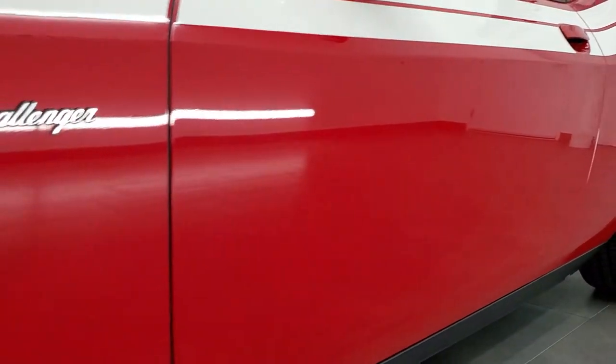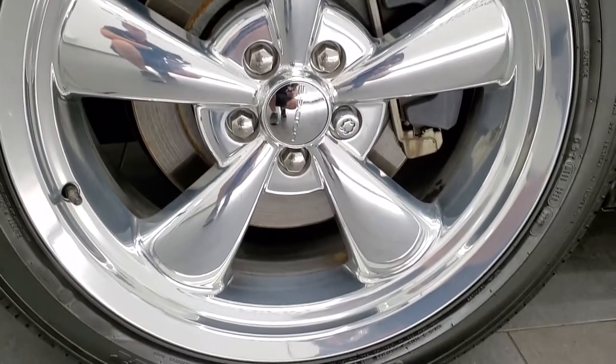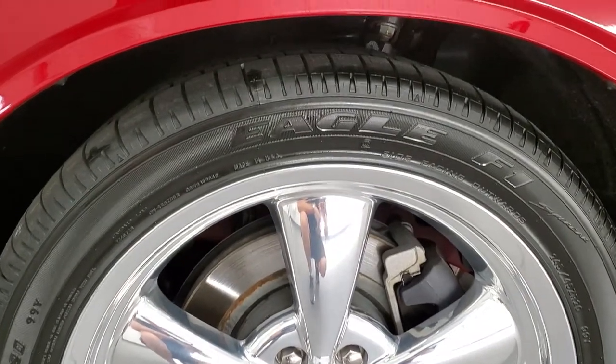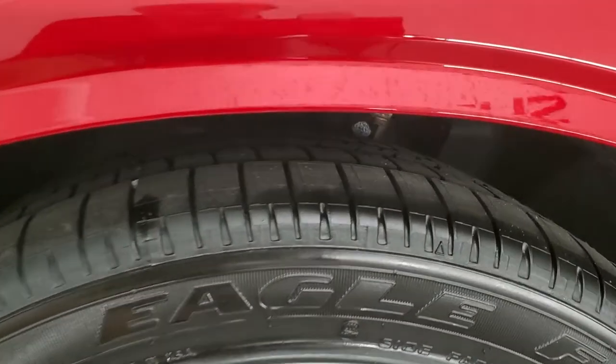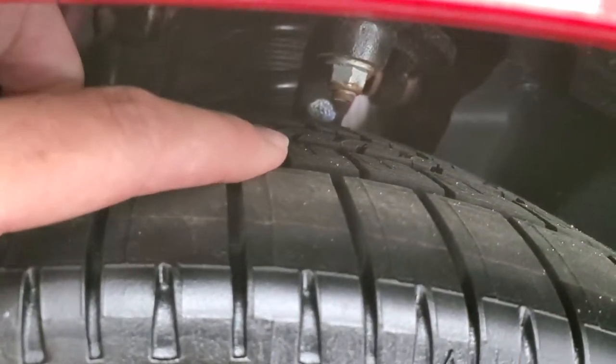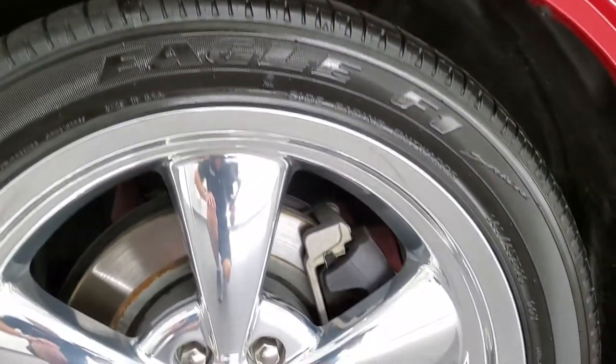And you'll get alerted every time we do a video. It comes with the 20 inch polished aluminum rims and look how nice those rims are. Very good condition. No major scuffs or scrapes and they have Goodyear Eagle F1 245 45 ZR20 tires. These tires are brand new. We put those on in our safety inspection, so brand new tires on the front here.